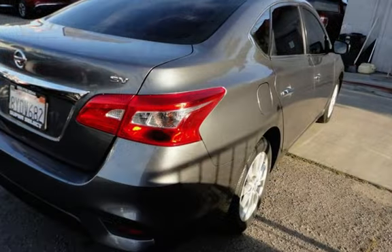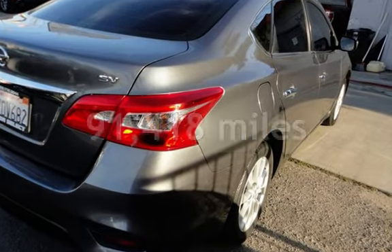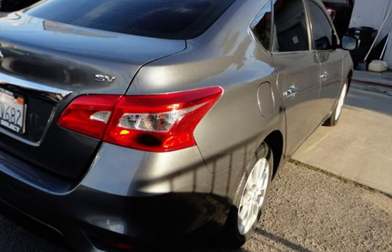This Nissan has less than 92,000 miles on the odometer.